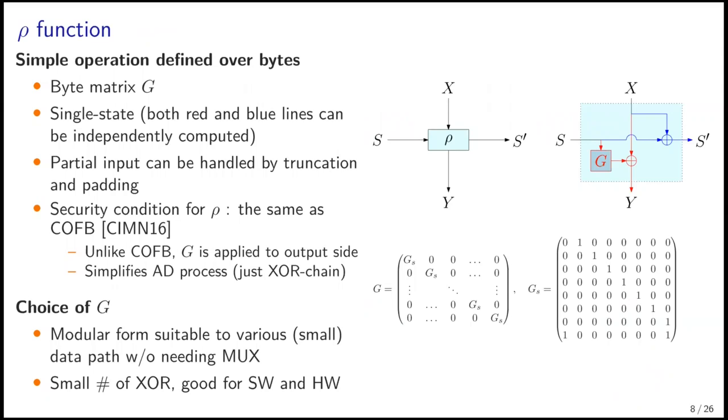The row function is a simple operation defined over bytes. It is a byte matrix denoted by Z, as shown in the upper right figure. This function needs only a single block state, since both red and blue lines can be independently computed. Partial input can be handled by truncation and padding. Note that G is applied to the output side, not the inner state side, which simplifies AD processing to plain XOR operations. Our matrix G has a modular form suitable to various small data paths without needing multiplexers, requiring only a small number of XORs — good for both software and hardware.